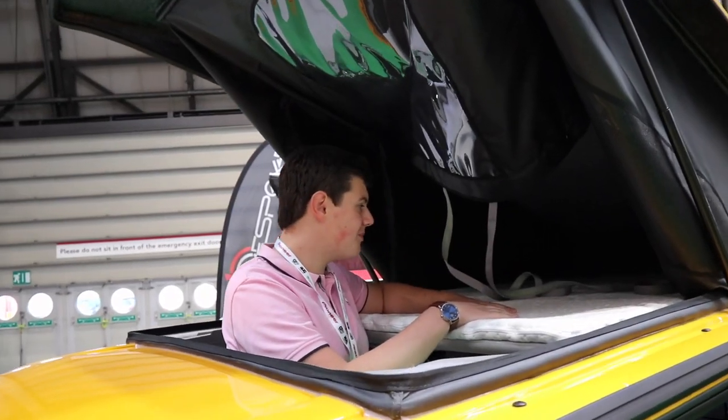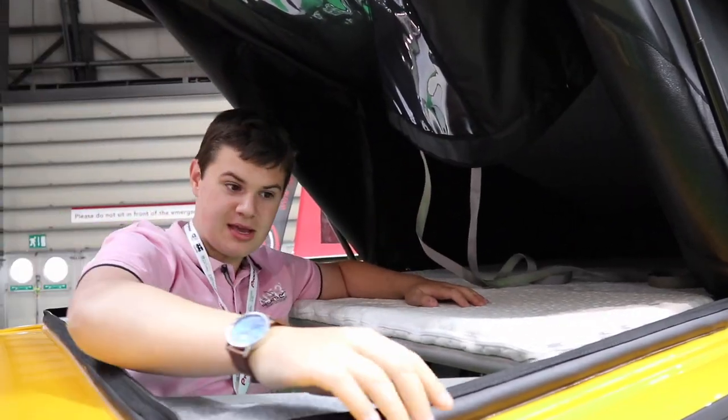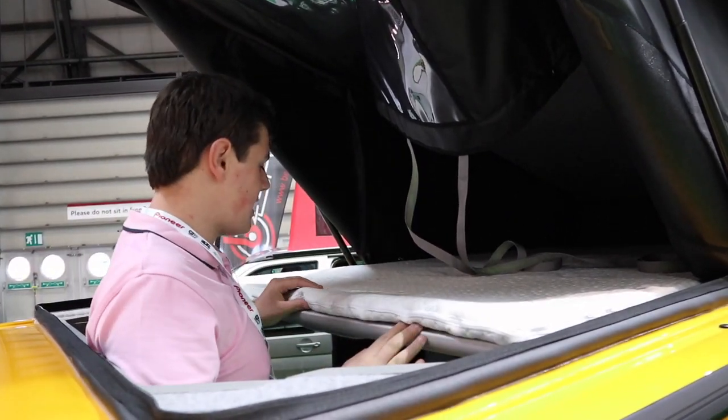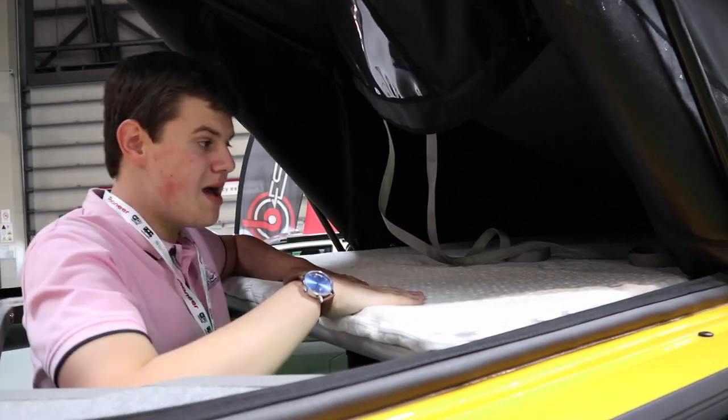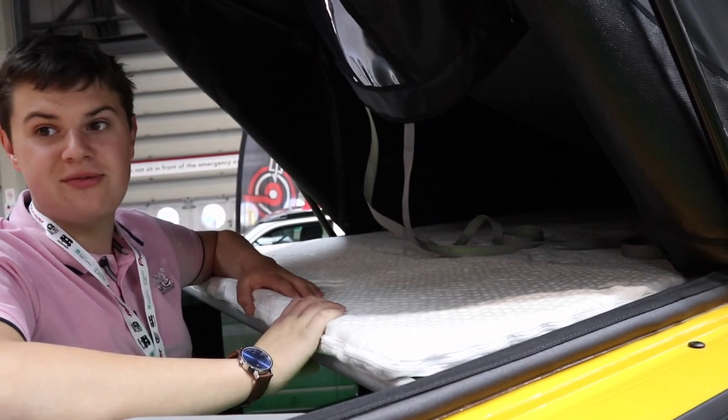This is the pop-top roof bed. It opens up into a large canopy that zips around here and makes a really warm space. It's running a lovely memory foam mattress and would comfortably fit someone at six foot.